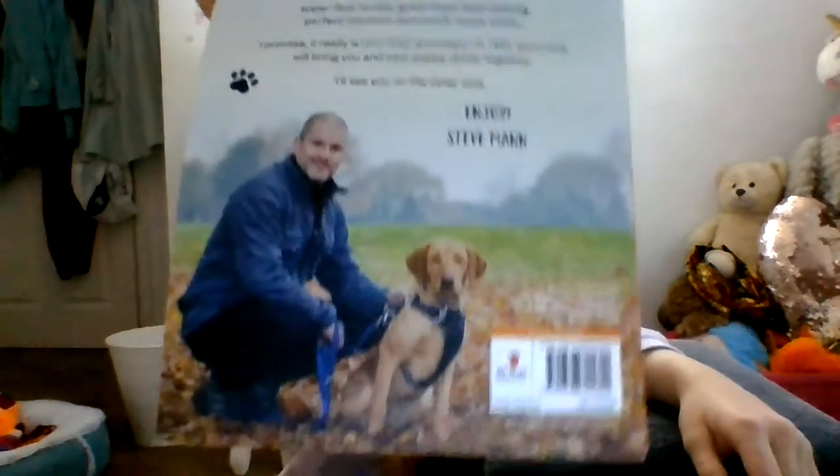The next thing is this book — it's really helpful, it tells you everything. We got it from Amazon for £12.99. It's called Easy Peasy Puppy Squeezy.